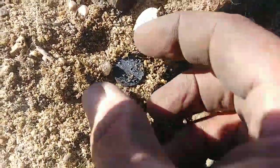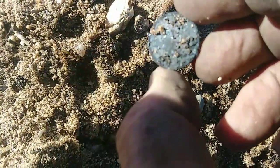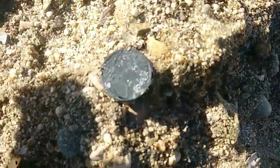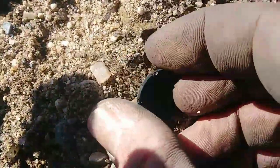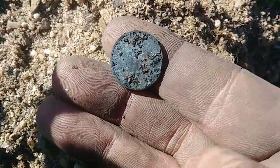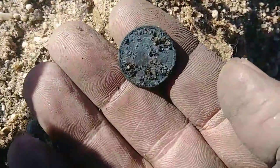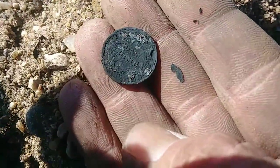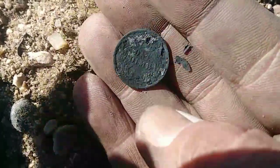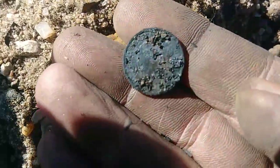I think I got a good coin here. That's looking small and black like a silver. Oh yeah, that's a silver — it says 'one dime' on the back. No way I'm going to be able to tell what it is right now, but definitely silver — you can see the 'one dime' there, black as can be as usual. Awesome, let's keep it going.